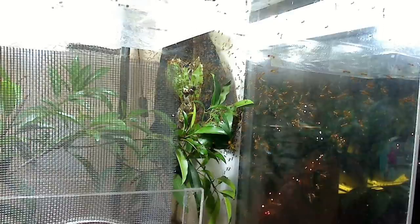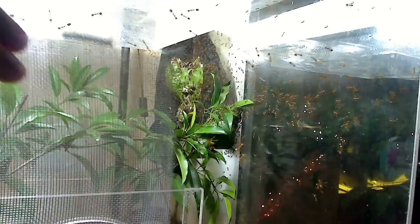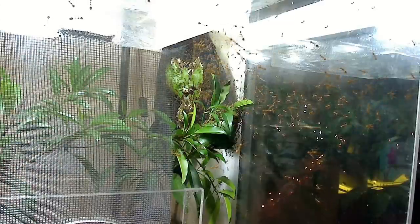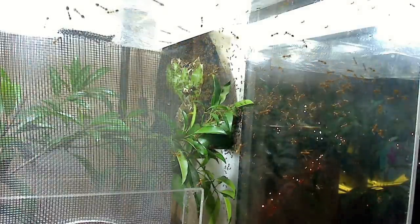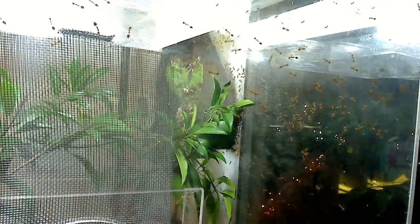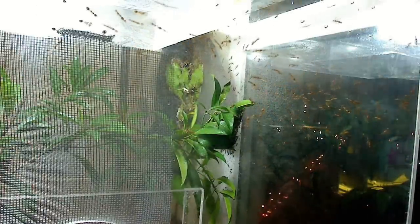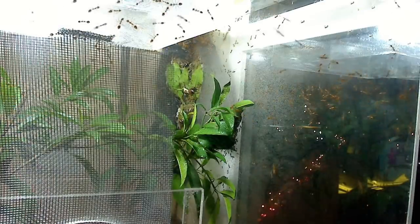I spray this colony once every evening, or whenever it rains during the day. It's rainy season now here in the Philippines so they get a lot of water. The queen doesn't leave the nest, so I make sure to spray the nest directly so that they can get their daily dose of moisture as they would in the wild. These ants are totally used to typhoon amounts of rain.